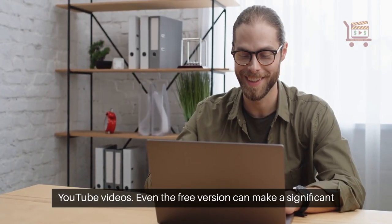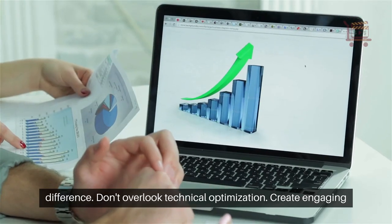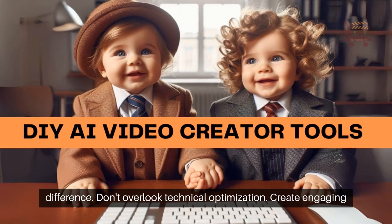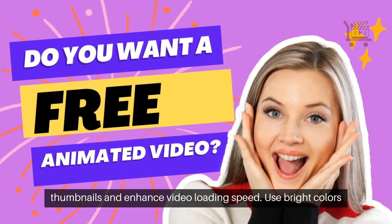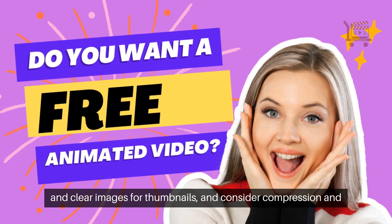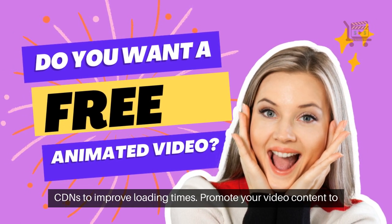Even the free version can make a significant difference. Don't overlook technical optimization — create engaging thumbnails and enhance video loading speed. Use bright colors and clear images for thumbnails, and consider compression and CDNs to improve loading times.